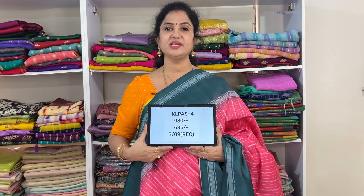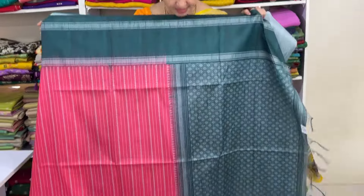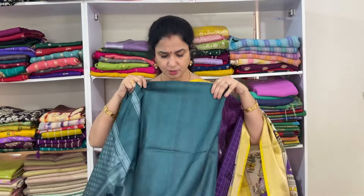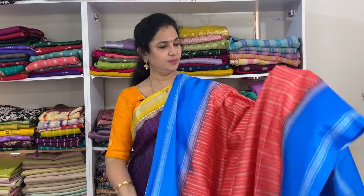This is the pallu — only print, no weaving. Just a print. The blouse is pink color with matching border. Gap border detail.